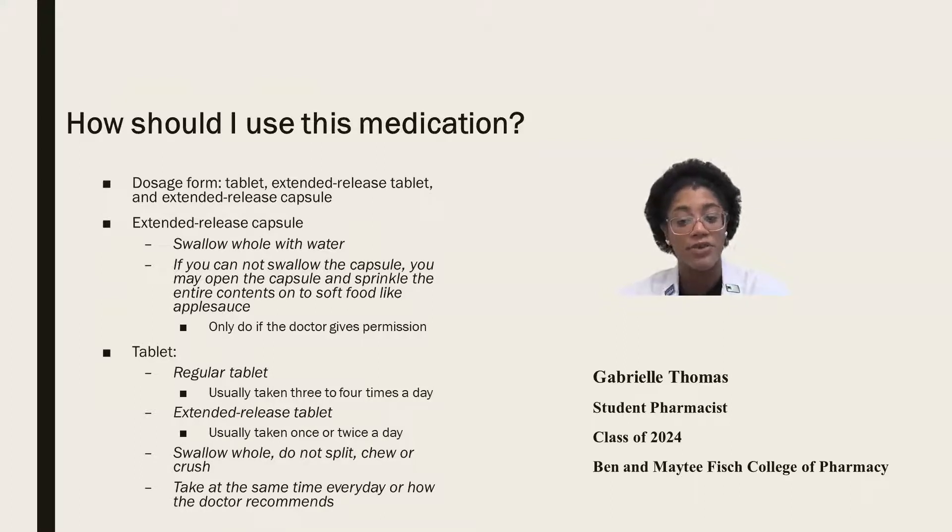For immediate release tablets, they're usually taken three to four times a day. For extended release tablets, they're usually taken once or twice a day. Swallow both whole — do not split, chew, or crush them — and take them at the same time every day or as the doctor recommends.